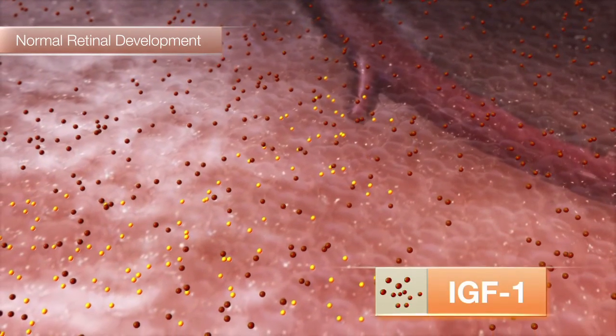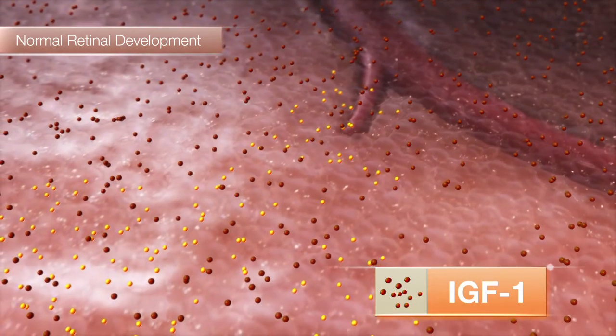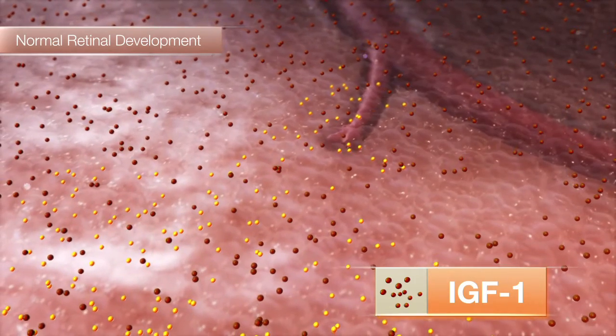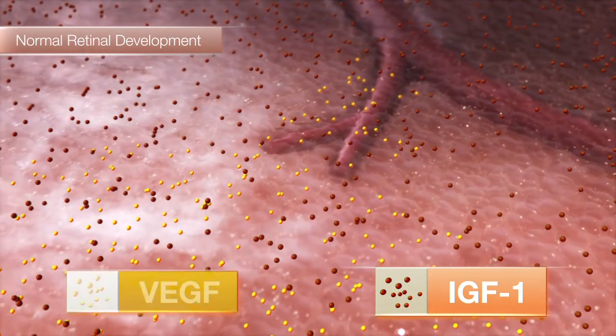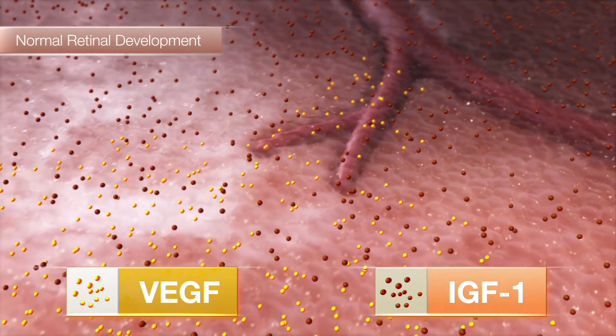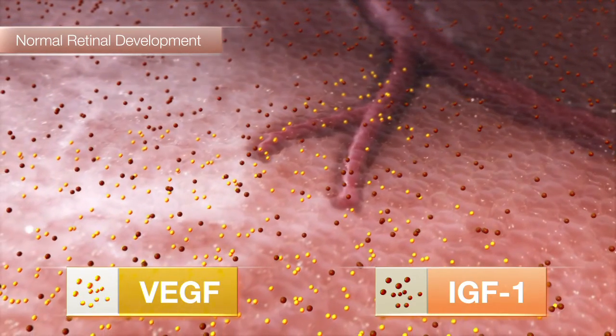IGF-1 is critical for normal fetal retinal development. In the third trimester, a threshold level of IGF-1 is present, allowing for vascular endothelial growth factor, or VEGF, to drive angiogenesis.